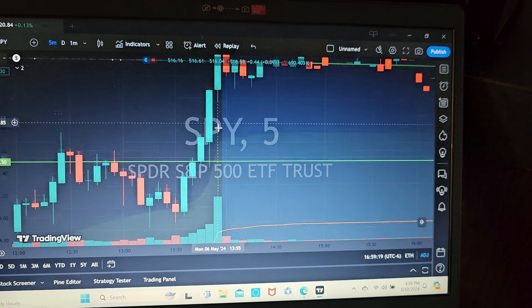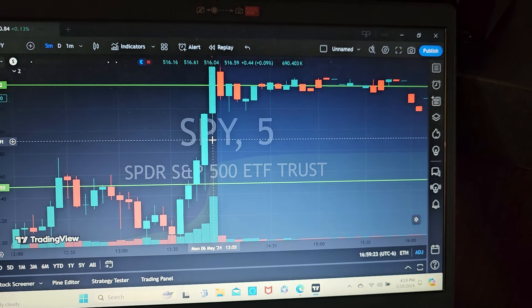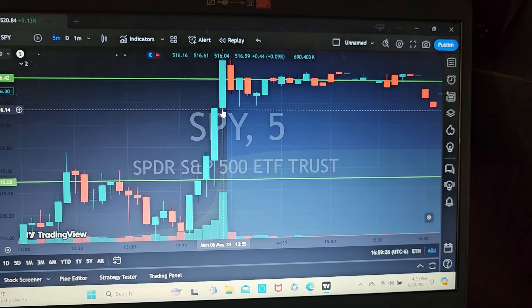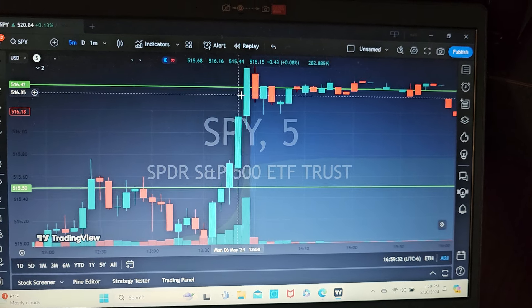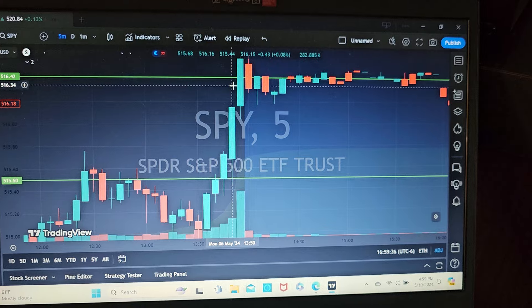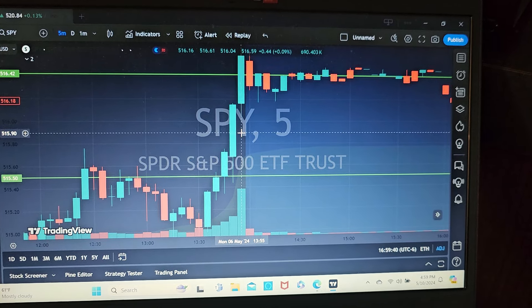I had entered the next day expiration at $16.00. It broke through here and my exit was right around as it was breaking the $16.00 level. I think I got out about $16.25, making a solid 80% gain on this trade.